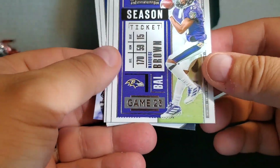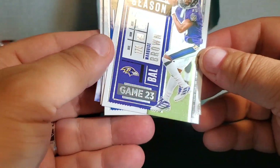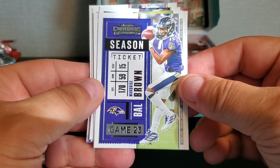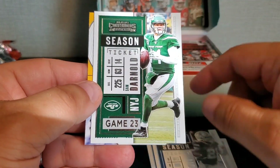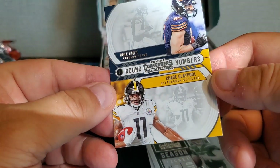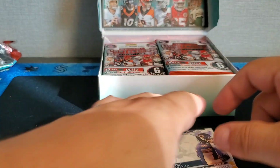I'm not sure where the autos are in the packs — haven't opened this before — so we'll just take it card by card. We've got Marquise Brown, Donald, Derek Henry, Zeke Elliott, Sam Darnold, and then Round Numbers: Chase Claypool and Cole Kmet. No auto out of that one.